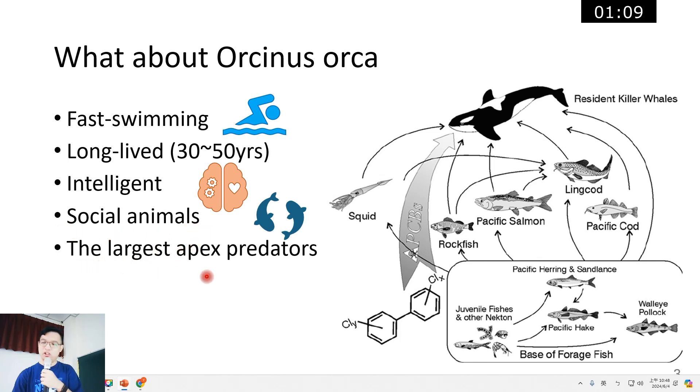Orcas are the largest apex predators in the ocean. You can see this picture — this is a food web, and the orca is on the top of the food web.